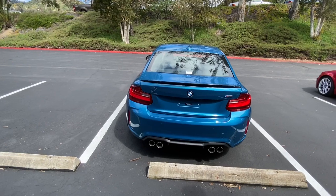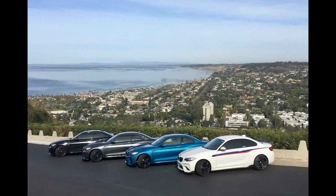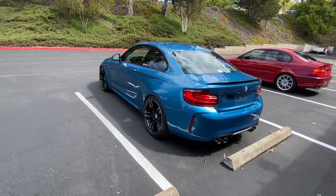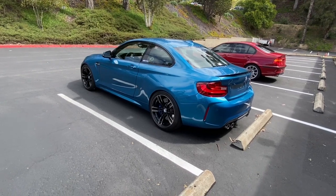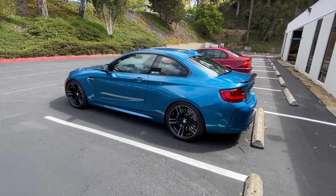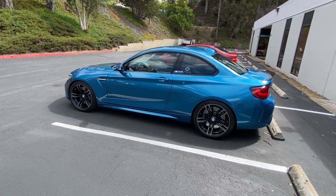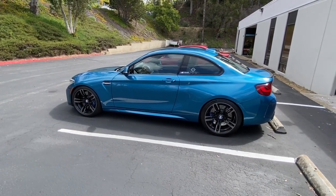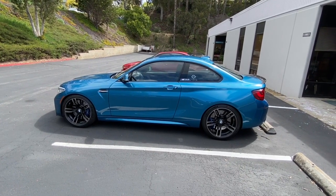In the first three model years, the M2 was available in four colors: black, white, gray, and this is called Long Beach Blue. M colors are named after Formula One tracks, and Long Beach Blue is named after the Long Beach Grand Prix track that in the 70s and 80s hosted Formula One. This car and this color are both a bit more special to me because I actually got to see Formula One cars driving through the streets of Long Beach back in the day.